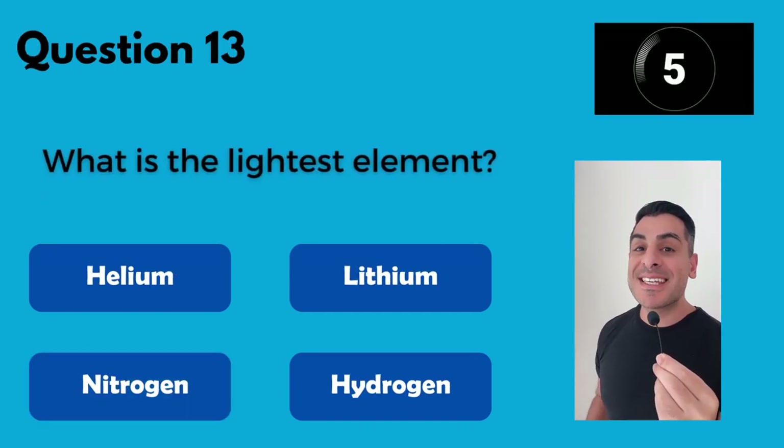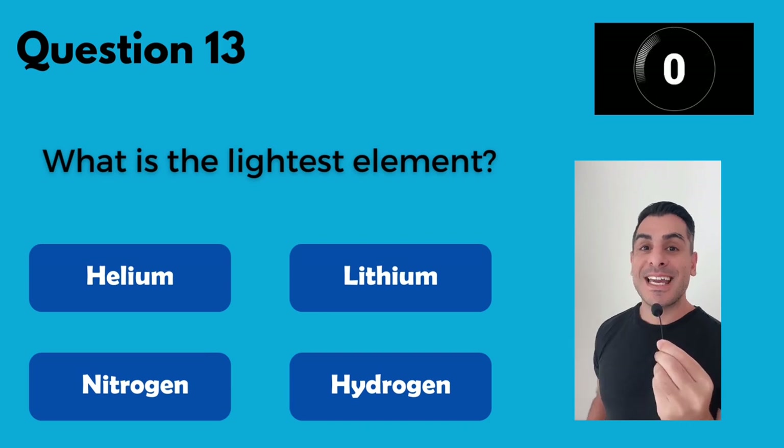What is the lightest element? It's hydrogen.